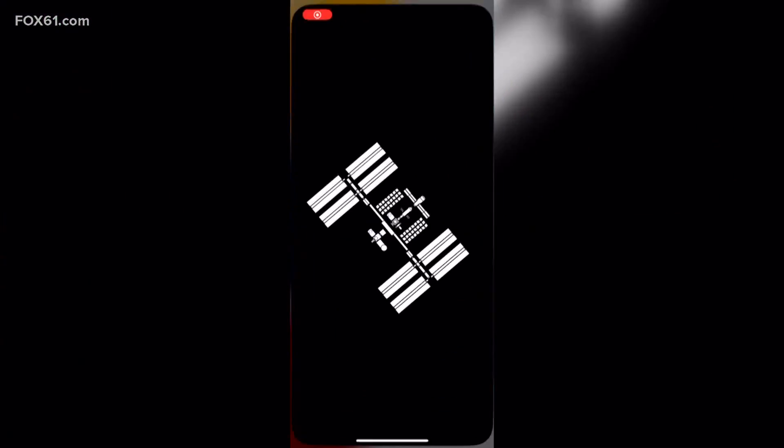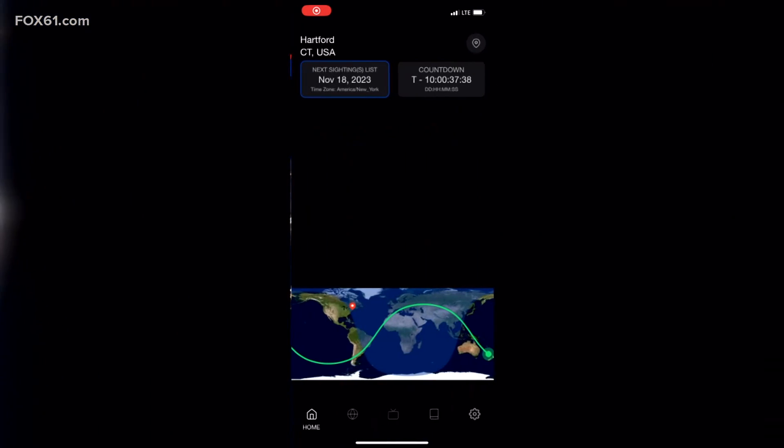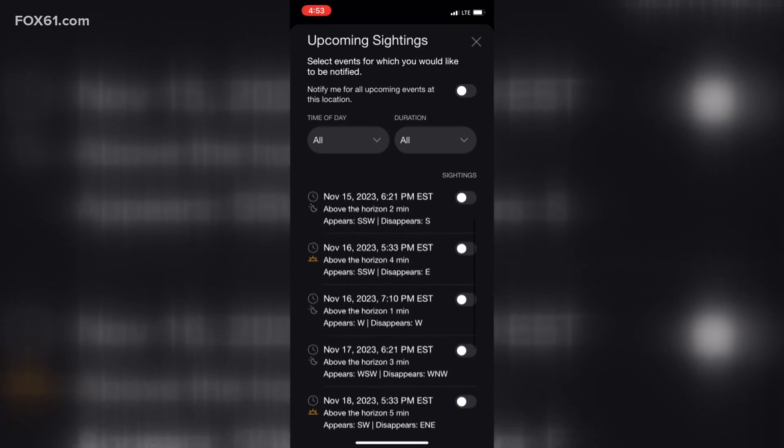Now you can be the first in the know through NASA's new app. It's called Spot the Station, available for both iPhones and Androids. You can plug in your location and get notifications when the space station will be visible overhead.